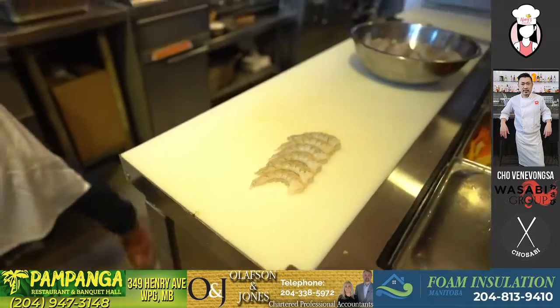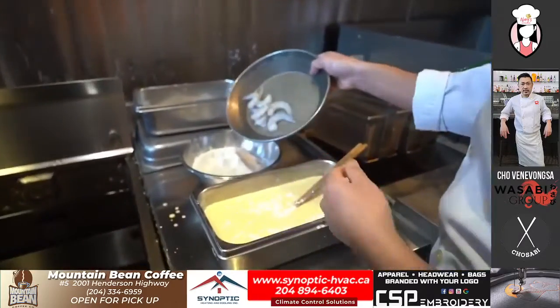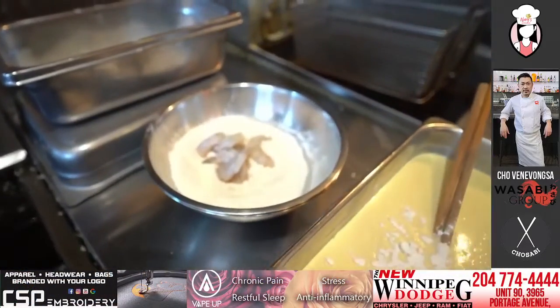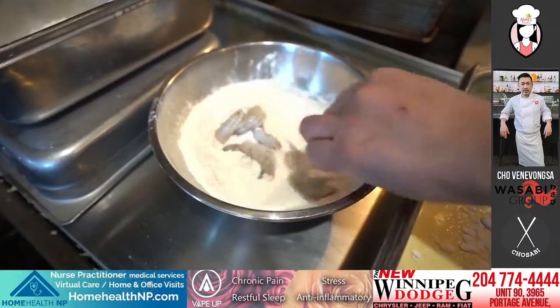We're going to move it over here and drop it into our little flour. We're going to coat it with just a regular all-purpose flour so that it sticks better to the batter.